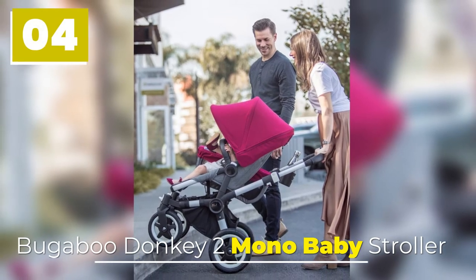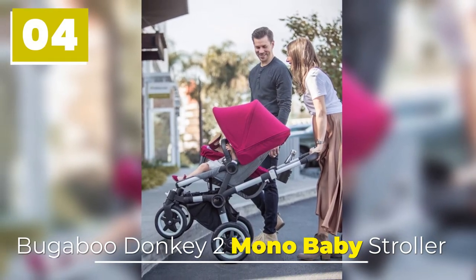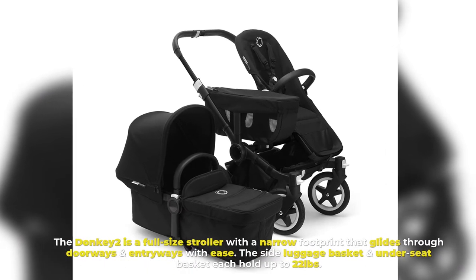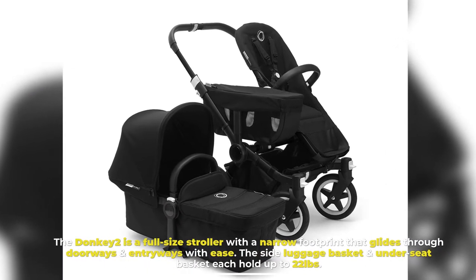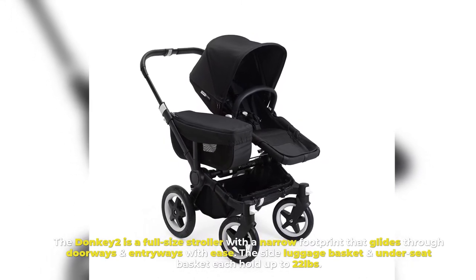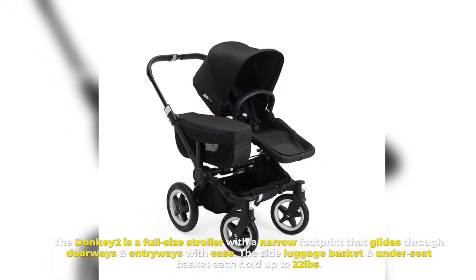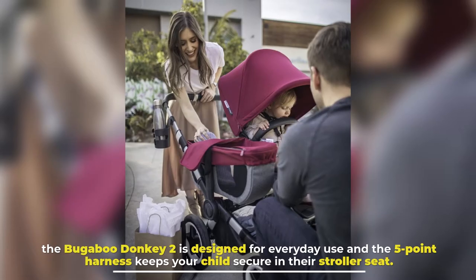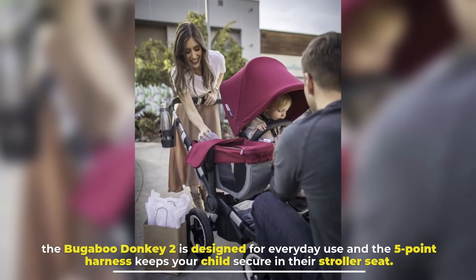Number 4: Bugaboo Donkey 2 Mono Baby Stroller. The Donkey 2 is a full-size stroller with a narrow footprint that glides through doorways and entryways with ease. The side luggage basket and under-seat basket each hold up to 22 pounds. The Bugaboo Donkey 2 is designed for everyday use, and the five-point harness keeps your child secure in their stroller seat.